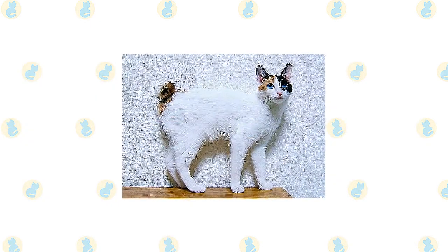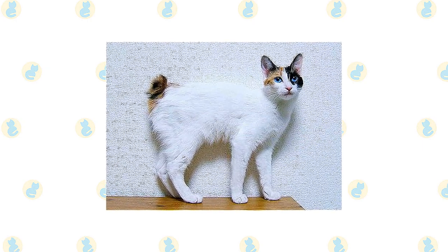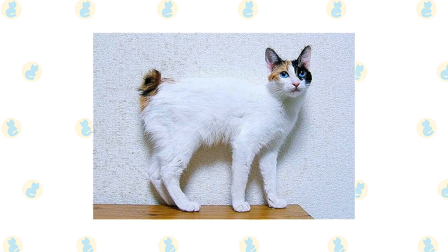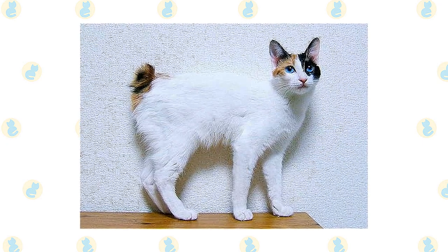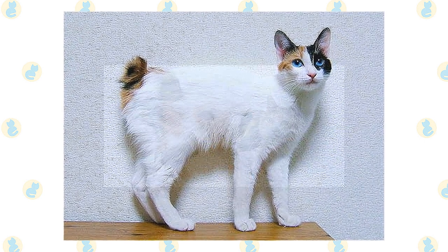The Japanese Bobtail's telltale characteristic is a short bunny tail that can be flexible or rigid, with one or more curves, angles, or kinks, ideally extending out from the body no more than 3 inches. The fur fans out to create the look of a pom-pom on a short hair, or a blooming chrysanthemum on a long hair. Each cat in the breed has a unique tail.